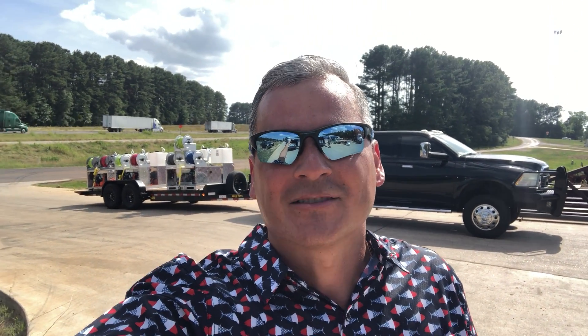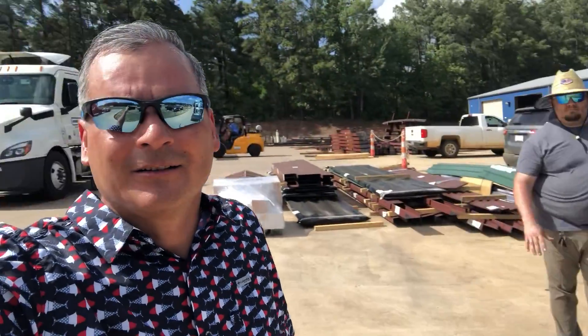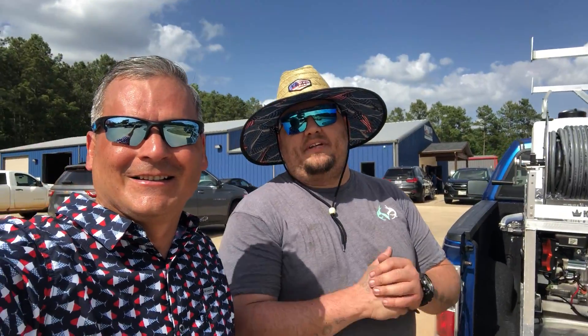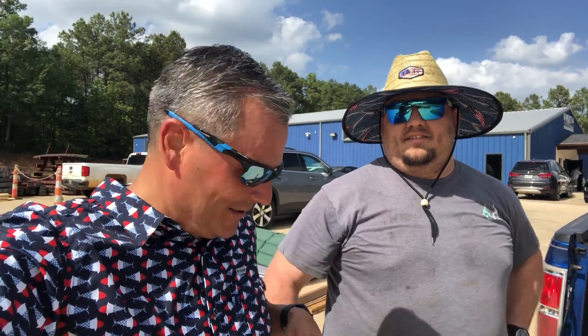Hey, this is Ed again with Blue Bonnet Soft Wash. We got some air and some core bolts back here. Today we are fortunate to introduce Mike — how you doing Mike? Good, how are you? I'm Mike Little, I'm with Made New Exterior, starting a business out here in East Texas.